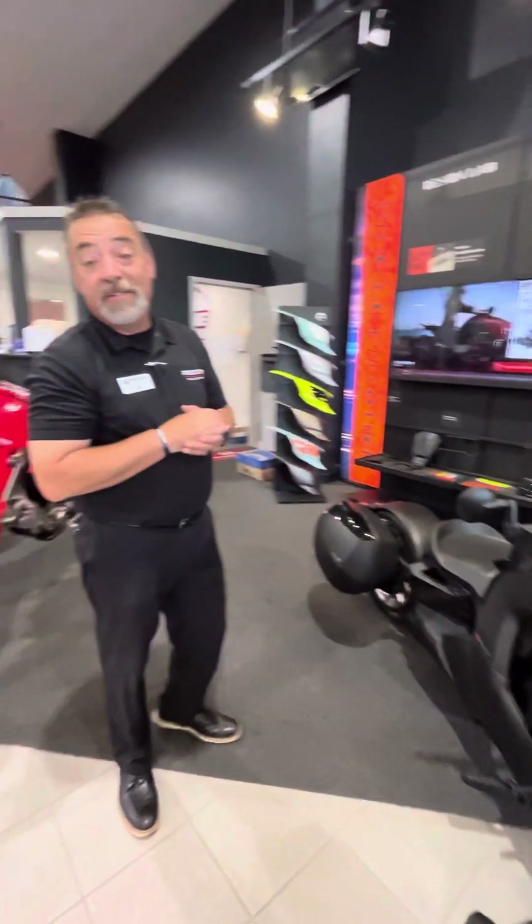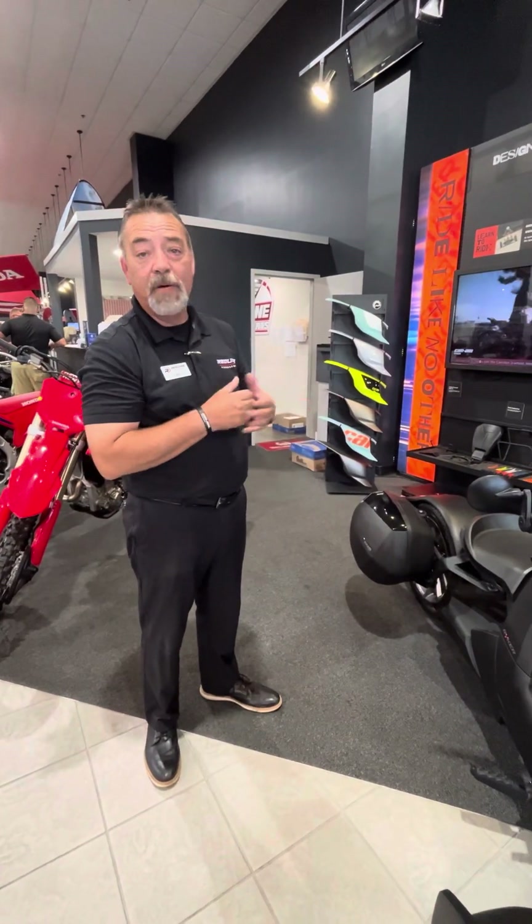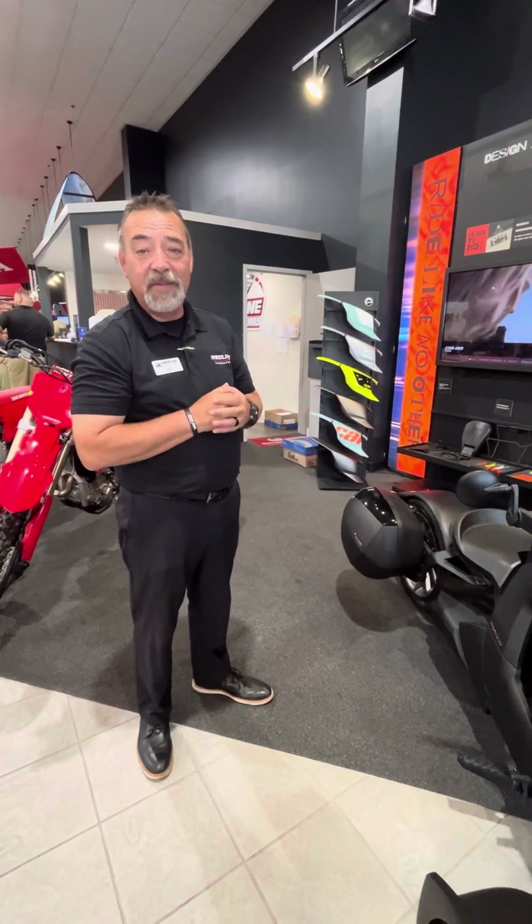Make sure you come see us today at Redline Power Sports in Myrtle Beach. We'll be happy to go over the Riker with you, or the Spider. Thank you and have a great day.